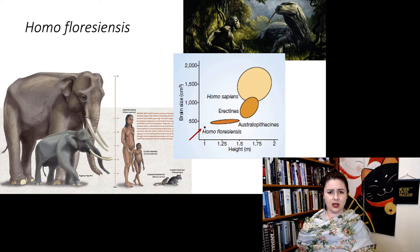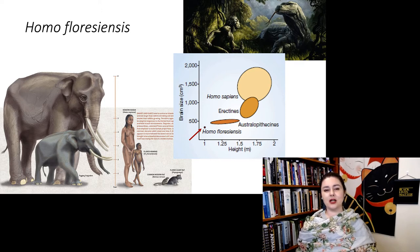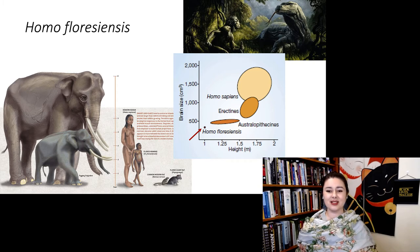here's Homo floresiensis — it's really, really, really small. And especially when we scale brain size based on body size, it's actually a lot smaller than we expect. So Homo floresiensis is just weird all around.